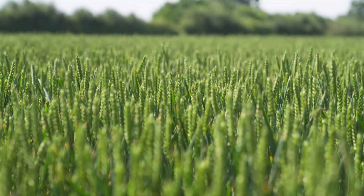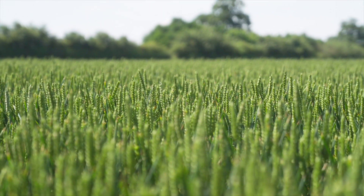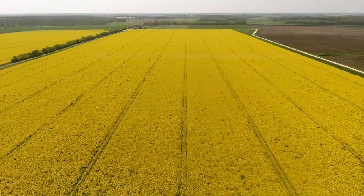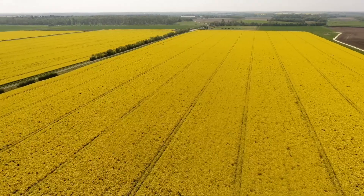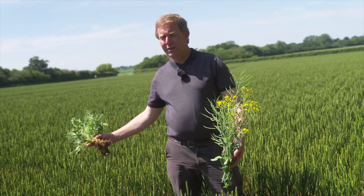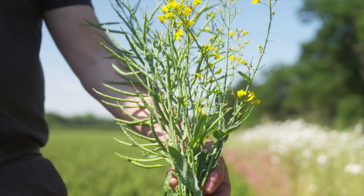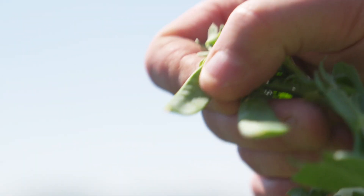Crop rotation is key. If we grow the same crop every single year, you get a build up of disease. So we have a mixture of different crops after one another, which breaks that cycle of disease. At the moment this field is wheat, and then another year we may have oilseed rape — which has the yellow flower — or we could have peas as well.